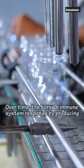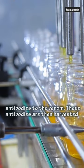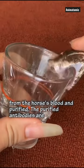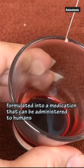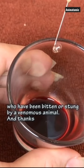Over time, the horse's immune system responds by producing antibodies to the venom. These antibodies are then harvested from the horse's blood and purified. The purified antibodies are formulated into a medication that can be administered to humans who have been bitten or stung by a venomous animal.